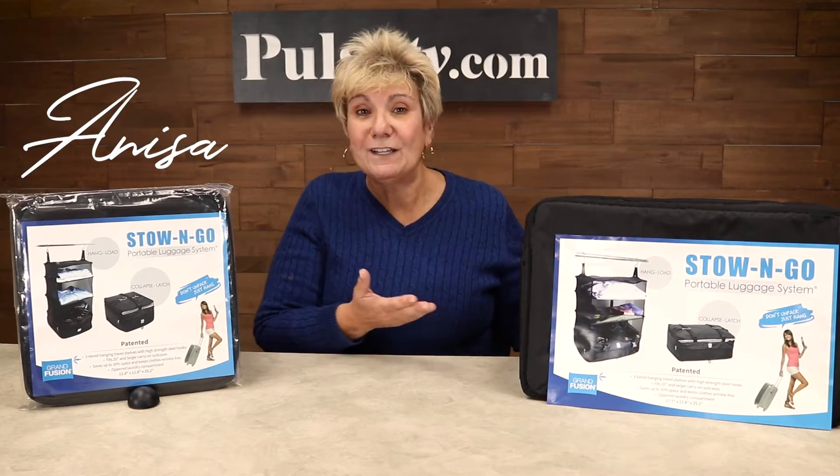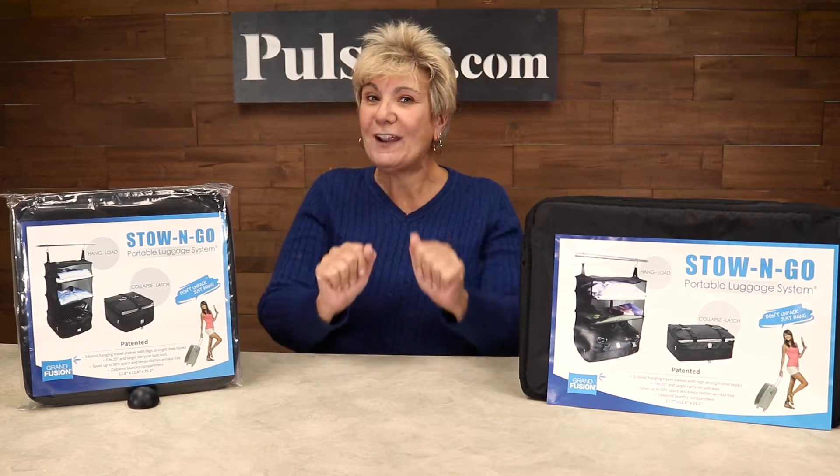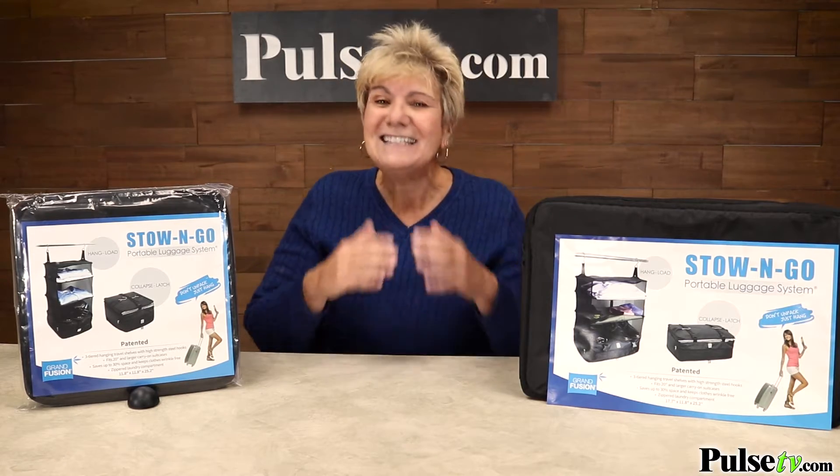Hey, it's Anissa bringing you the Stow and Go. Now, if you do any kind of traveling, you're going to want this — scratch that, you need this. Here's how it works.